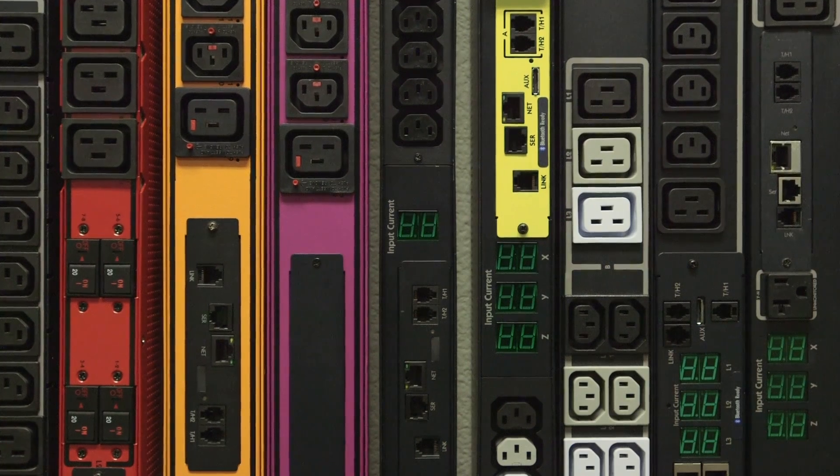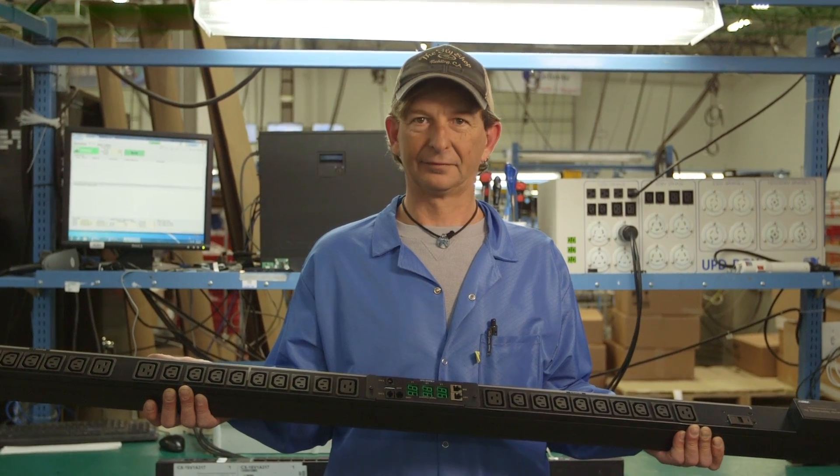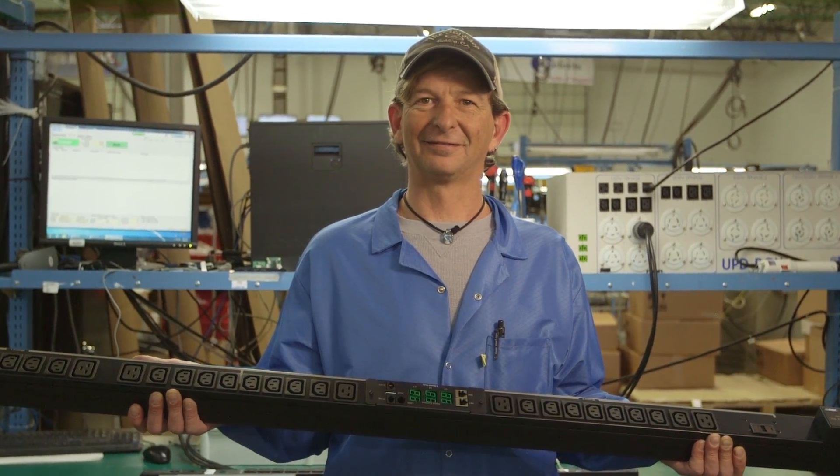Only with Server Technology, your power strategy experts, will you stay powered, be supported, and get ahead.